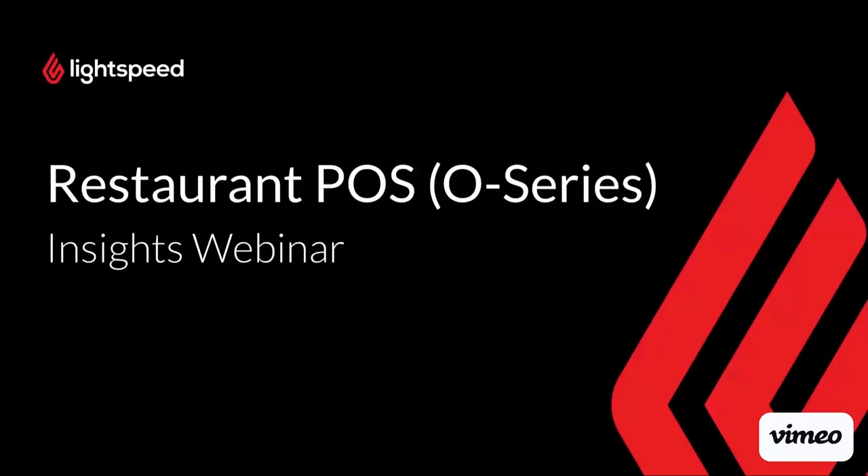Hi team and welcome to our Insights training webinar. My name is Laura and I am one of the Customer Success Managers here at Lightspeed. I'll be taking you through the training today.